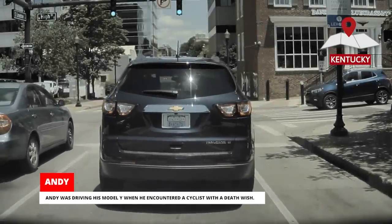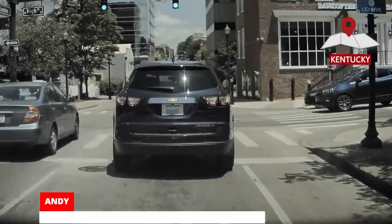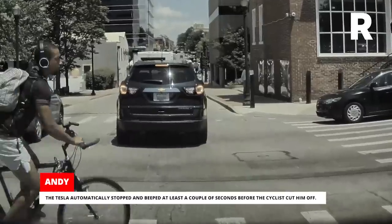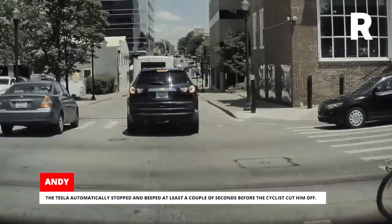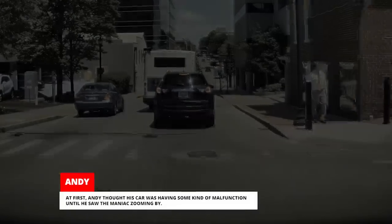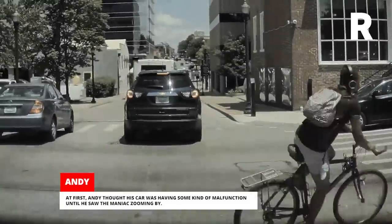Andy was driving his Model Y when he encountered a cyclist with a death wish. The Tesla automatically stopped and beeped at least a couple of seconds before the cyclist cut him off. At first, Andy thought his car was having some kind of malfunction, until he saw the maniac zooming by.